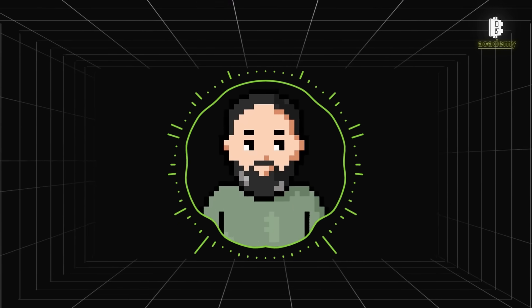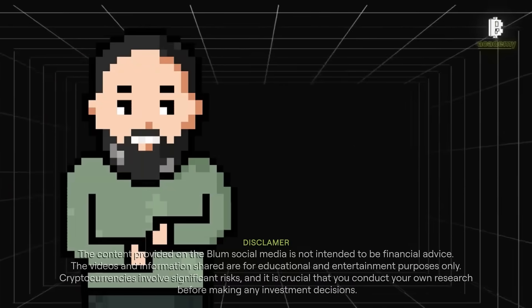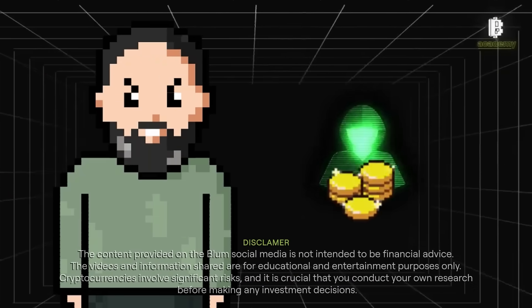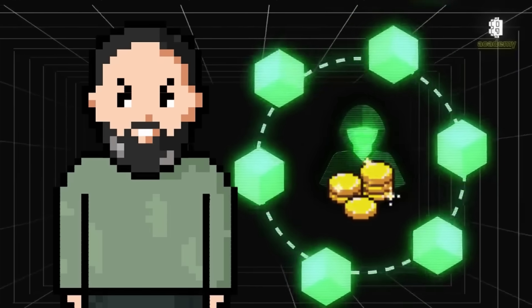Hey Blooms! Today on Bloom Academy we're diving into what are node sales in the crypto world. Now to better understand node sales, we first need to talk about communities.